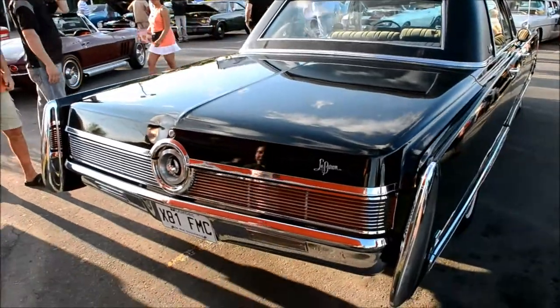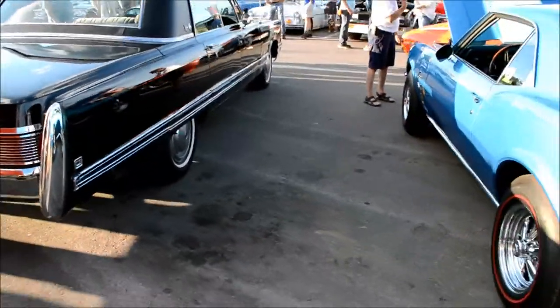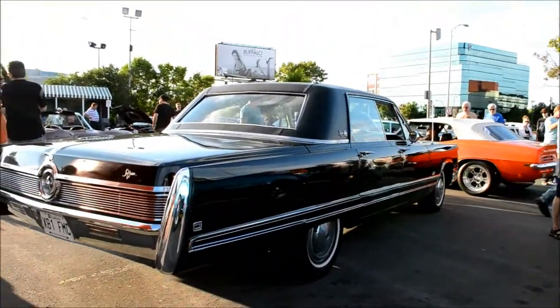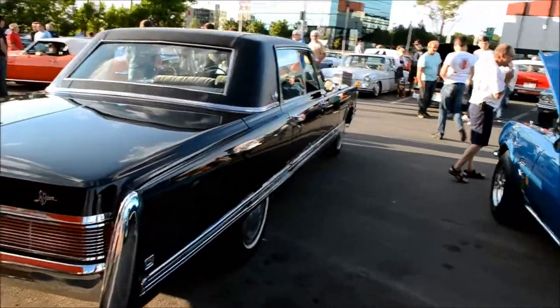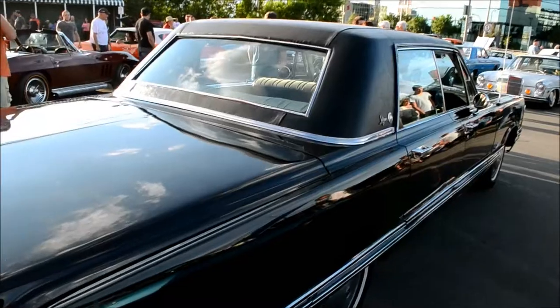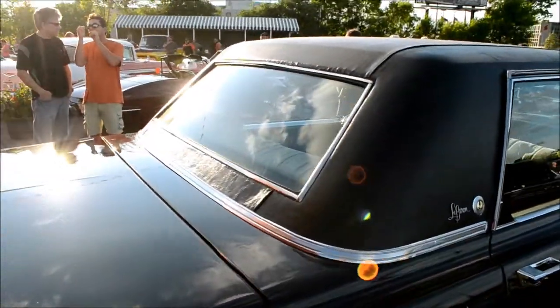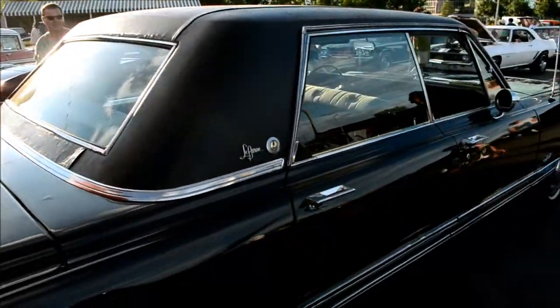Ha ha ha! I like the nice touch they did with the formal roof. I like how they gave these cars a limousine look to them — the smaller rear window, black vinyl top. It was a nice touch, very nicely done.